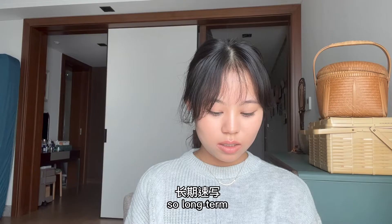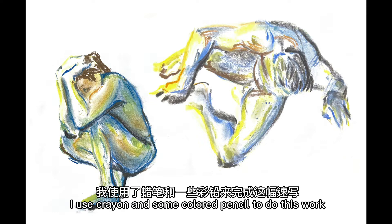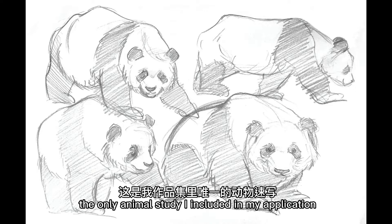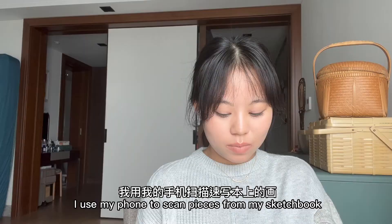So long-term figure study for my next page. Moving on to my next and final figure study — I used crayon and some colored pencil to show the admissions that I can use various materials. I believe I used too little color for the observational section and I suggest you use more. The only animal study I included — I suggest you include at least two pages, but I'm very bad at drawing animals, so that's what I did. Some figure study of hands and feet; I used my phone to scan pieces from my sketchbook.